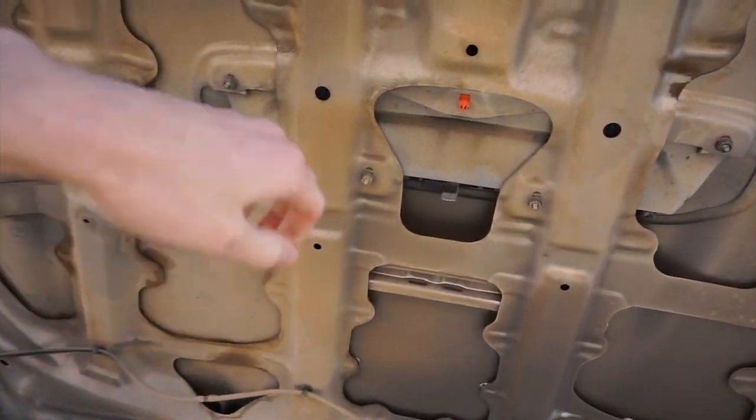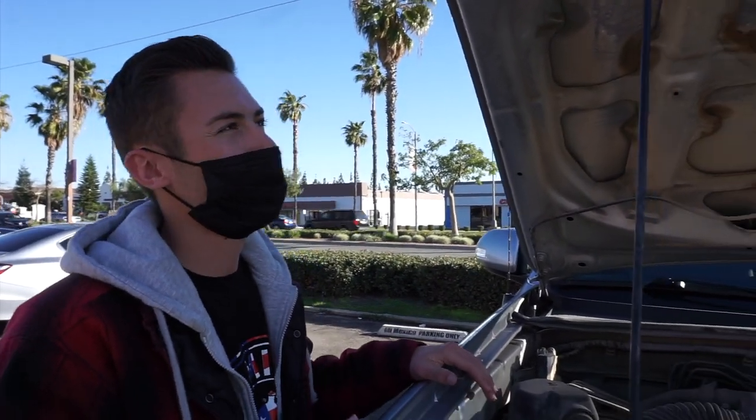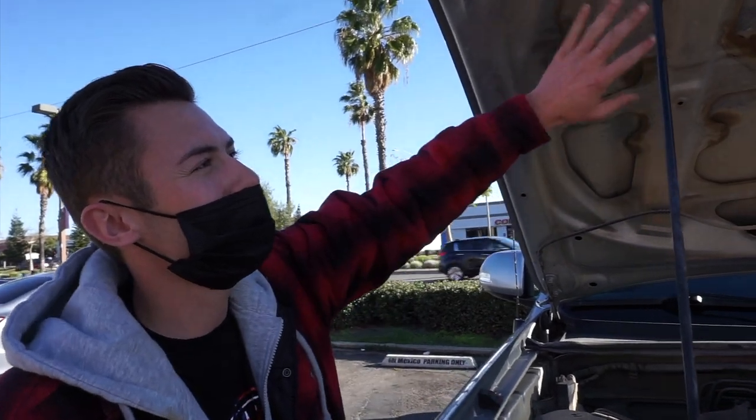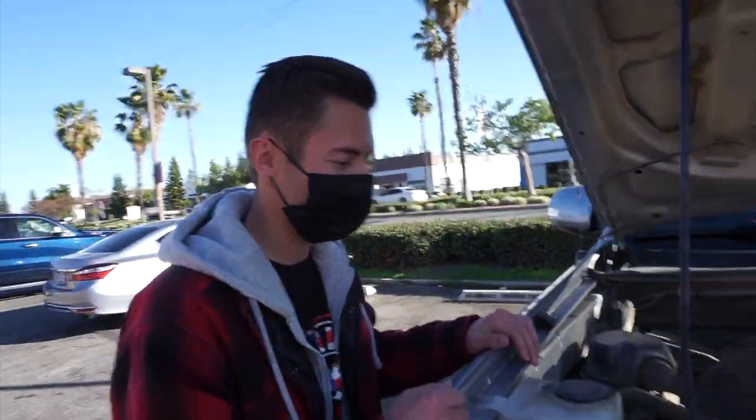Is that going to work as well for the bare metal on top? For the top, obviously you're going to use the same product, but you're going to use a different brush. Since the top is painted, you're going to want to use a soft crystal brush. Alright, perfect — let's head inside and get this done.